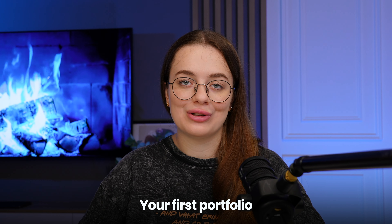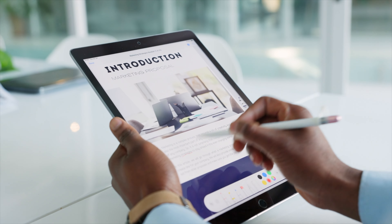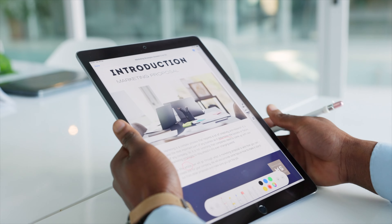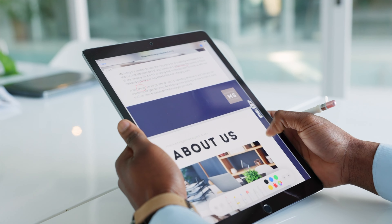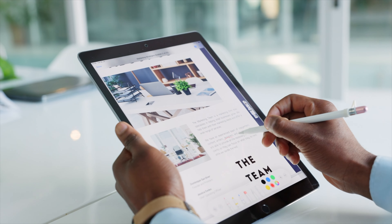Once you have completed these steps, it's time for the most important and exciting part: creating your first portfolio. Building a portfolio is essential for beginner UI UX designers to showcase their work and attract clients or employers. Include a variety of projects to highlight your diverse skill set, choosing projects that solve different design problems and cater to various user needs.